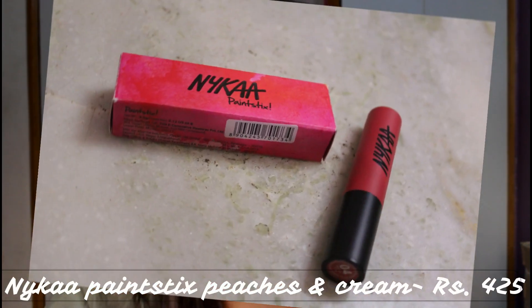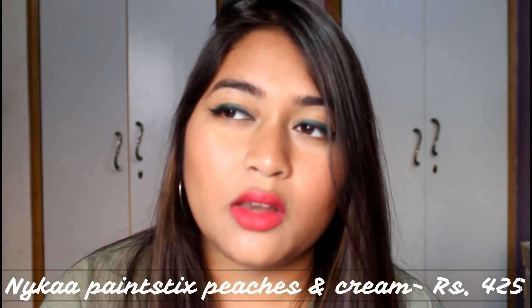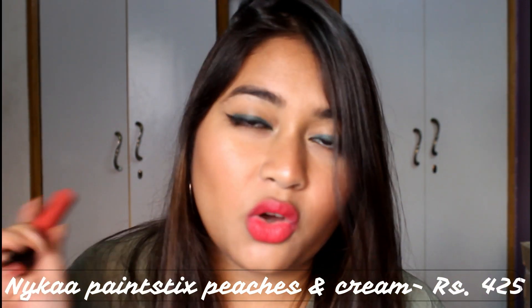I had never tried Nykaa lipsticks before so I really wanted to. The first one I got was the Nykaa Paint Stick in the shade Peaches and Cream. I don't usually wear a lot of peach or orange colors, but I thought I'd give it a try.